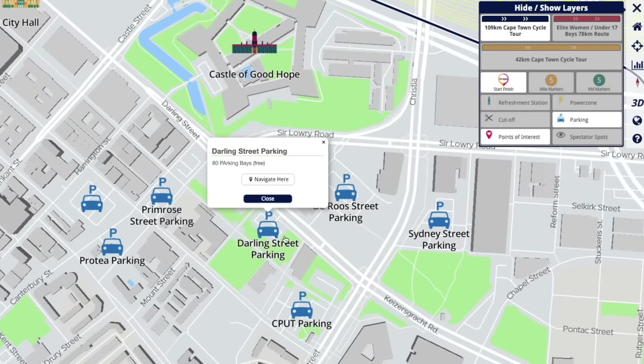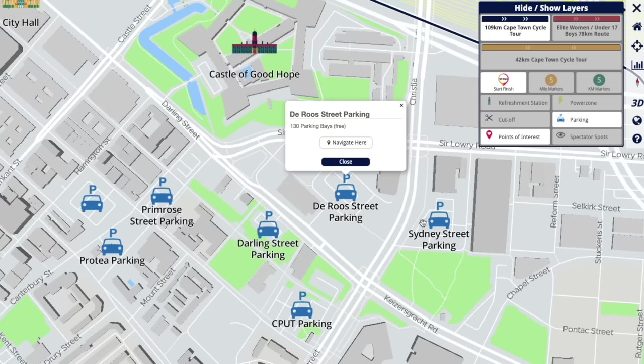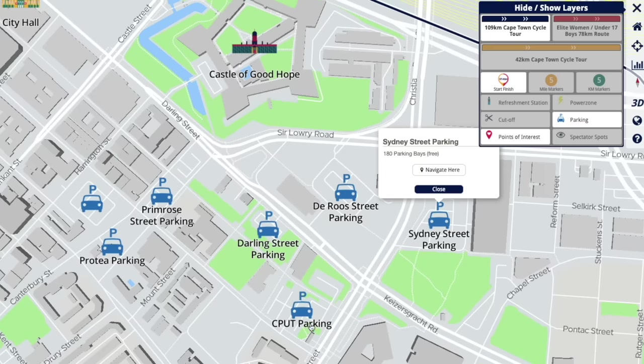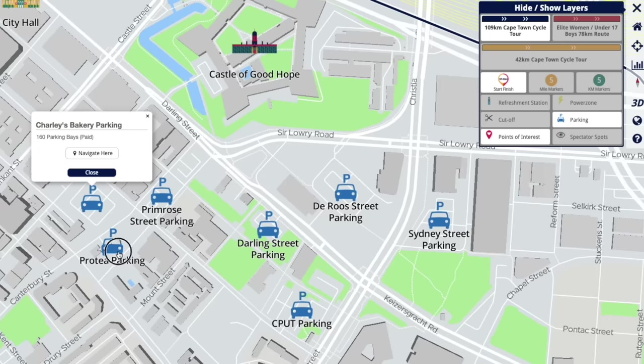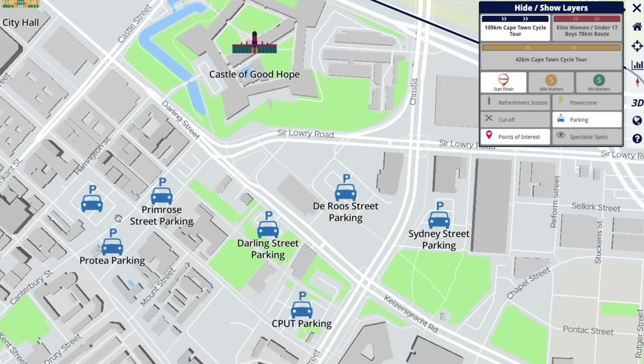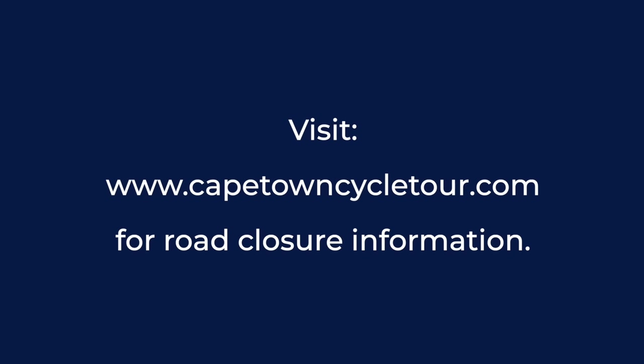Don't park in any way that is dangerous or obstructs traffic flow, residents' driveways, or businesses. Please do not leave anything visible in your car — if you have to leave anything at all, ensure it is locked away in the boot. Road closure information is available on our website as well as on the app.